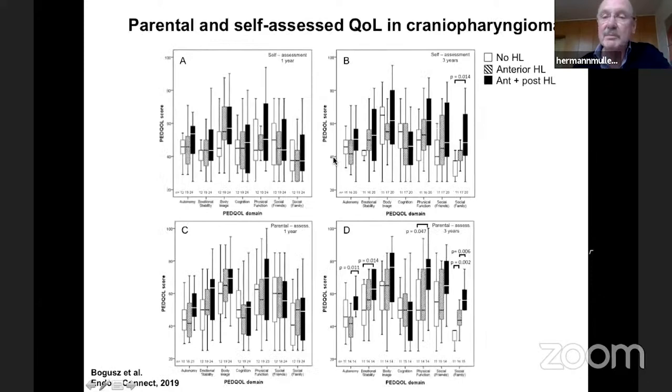Looking at parental and self-assessment of quality of life at one year and three years after diagnosis, comparing patients without hypothalamic lesion, with anterior lesion, and with anterior plus posterior lesion: after one year there was no significant difference. After three years, significant differences emerged across many domains of the PEDQOL, with patients with anterior and posterior lesions showing lower self-assessed quality of life compared to patients without hypothalamic lesions.